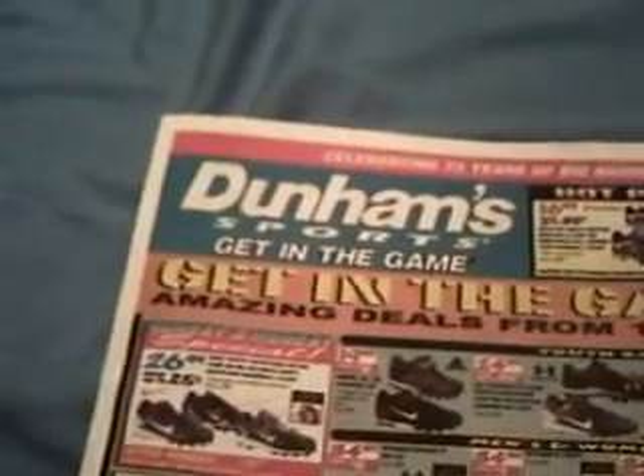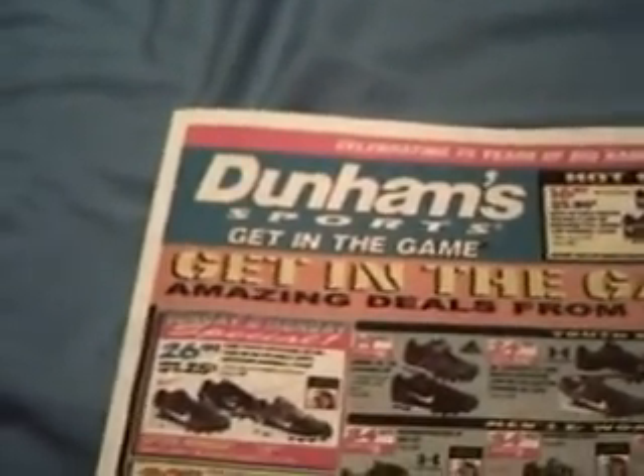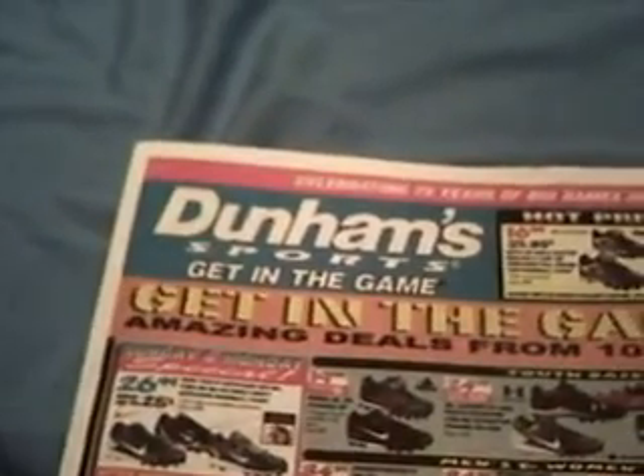What up, everybody? This is Ryan225FL, bringing you the March 24th through 29th, 2012 Denham Sports Advertisement. This is Denham Sports Get in the Game.